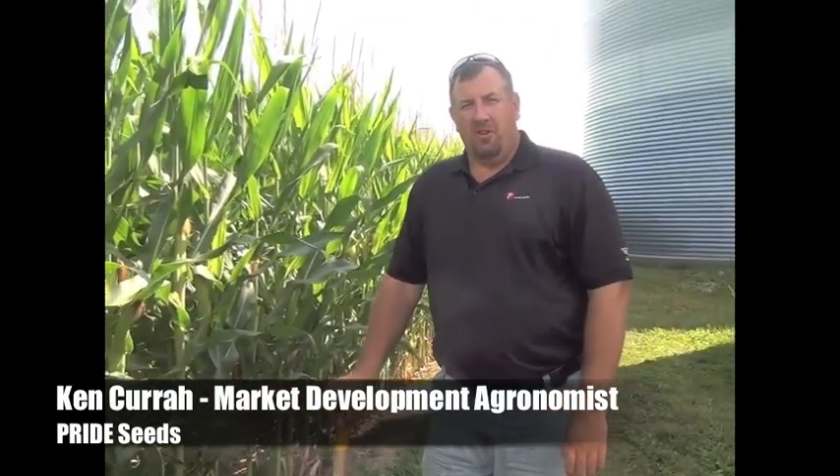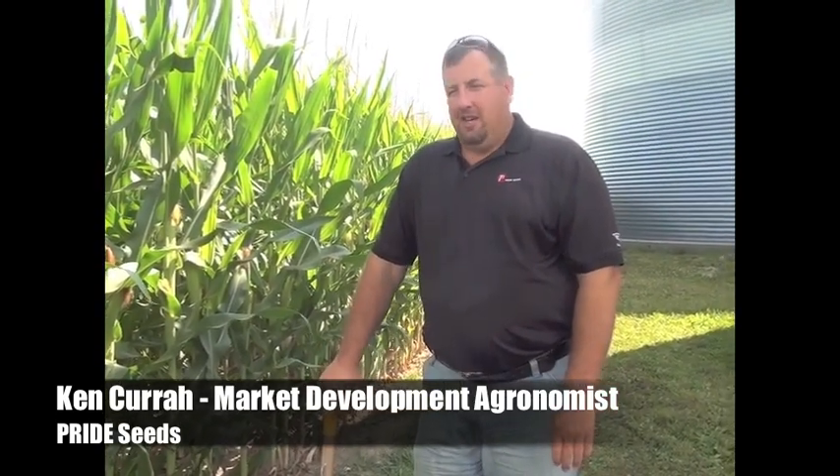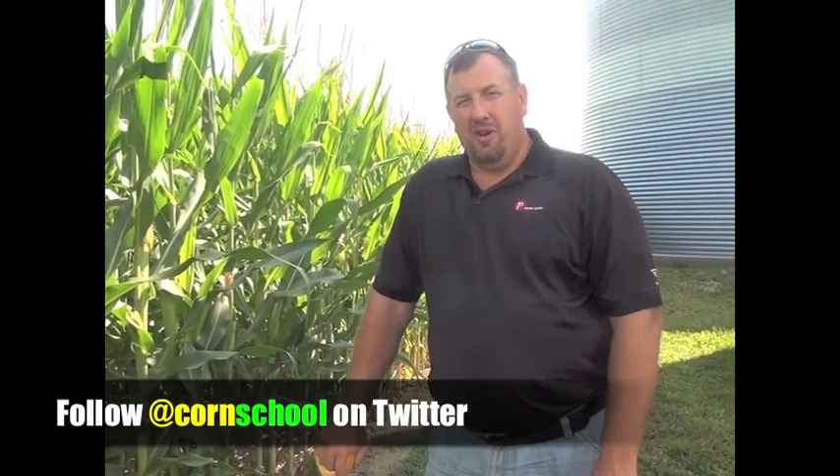It's late July and we're here at the farm of Jan Peters in Langton in Norfolk County. This is now the fun time of year in a corn agronomist's life, and as part of the Pride 300 bushel challenge, we get to go to the field post-pollination and see what we got. We're here to evaluate pollination in the corn and see what effect the drought the last six weeks has had in terms of pollination and overall yield potential.